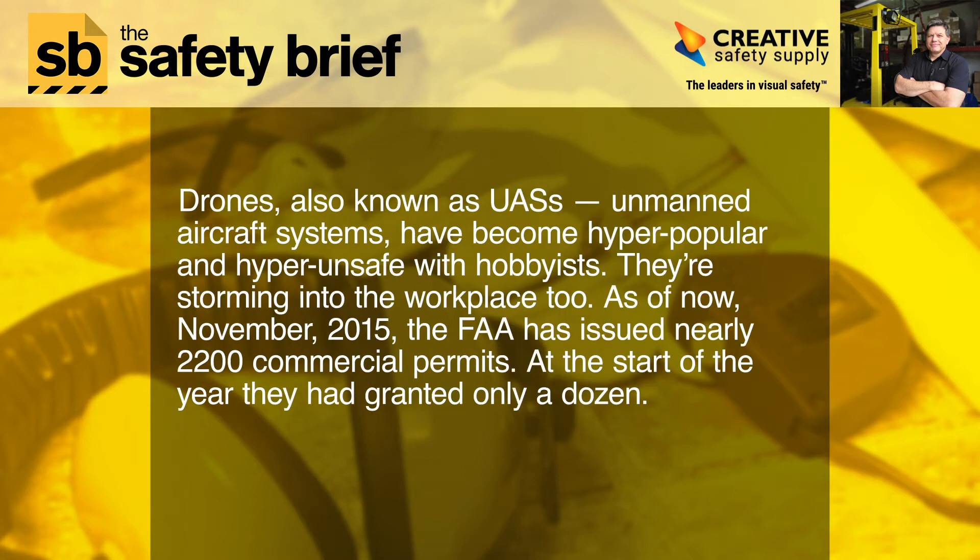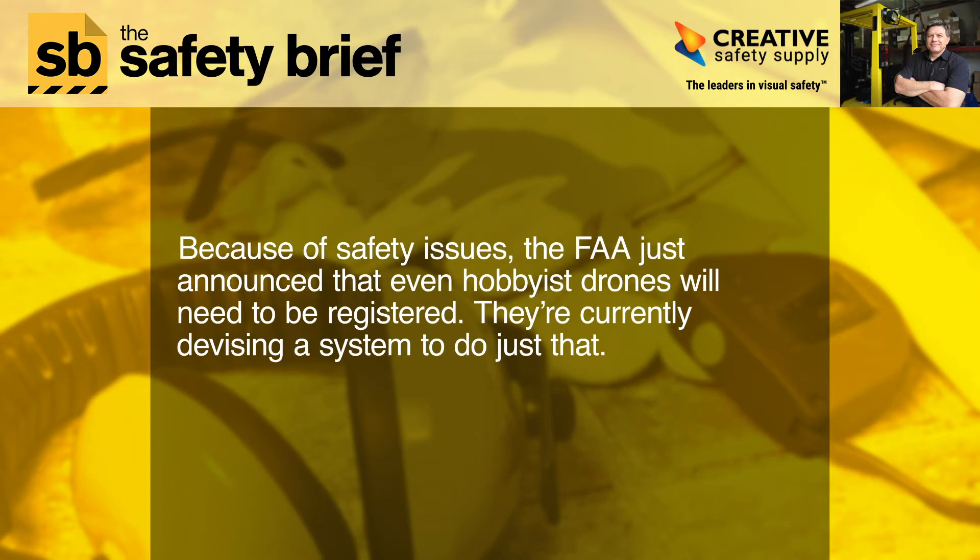Drones, also known as UASs — unmanned aircraft systems — have become hyper-popular and hyper-unsafe with hobbyists. They're storming into the workplace, too. As of November 2015, the FAA has issued nearly 2,200 commercial permits; at the start of the year, they had granted only a dozen. Because of safety issues, the FAA just announced that even hobbyist drones will need to be registered. They're currently devising a system to do just that.